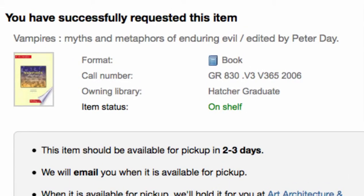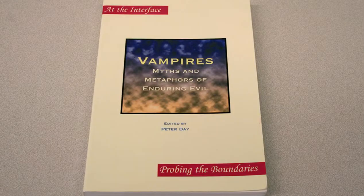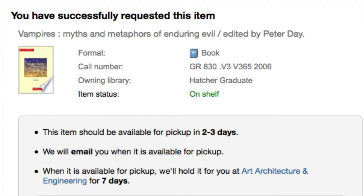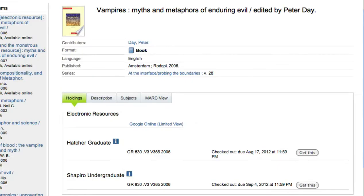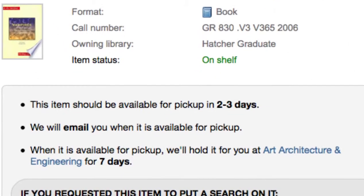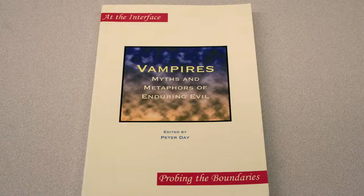Merlin will tell you you have successfully requested the book. Next, library staff will find it on the shelf and send it to the library you chose. If the book is on the shelf, estimated delivery time is 2 to 3 days. If the book is checked out, use Get This to be next in line for it. You will get an email when the book is ready for you to pick up.